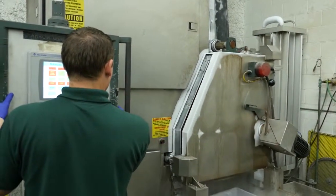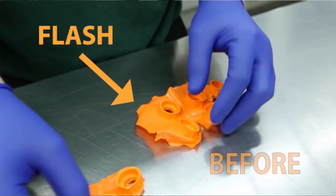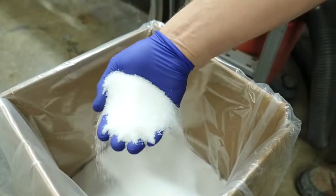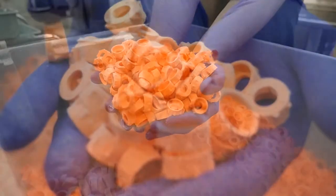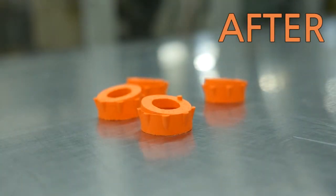Cryogenic deflashing and deburring is one of the most efficient and cost effective processes to remove flash from injection molded parts. Cryogenic deflashing does not degrade the parts or harm their finish. With only the flash removed and the shape of the part retained, edges stay sharp and recessed areas are completely cleaned of flash.